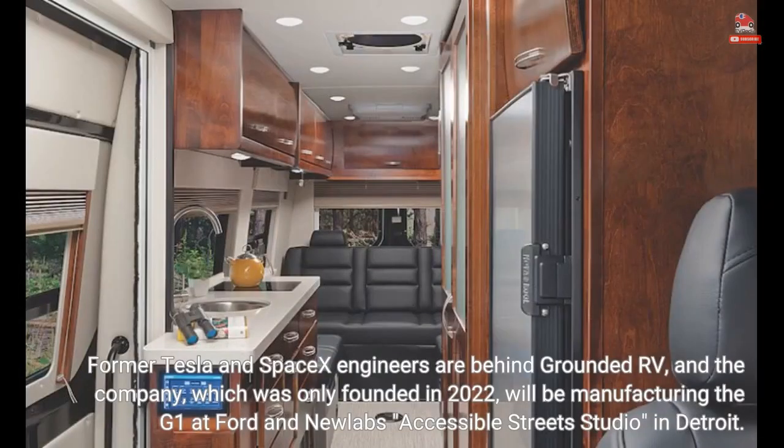Former Tesla and SpaceX engineers are behind Grounded RV, and the company, which was only founded in 2022, will be manufacturing the G1 at Ford and New Lab's Accessible Street Studio in Detroit.